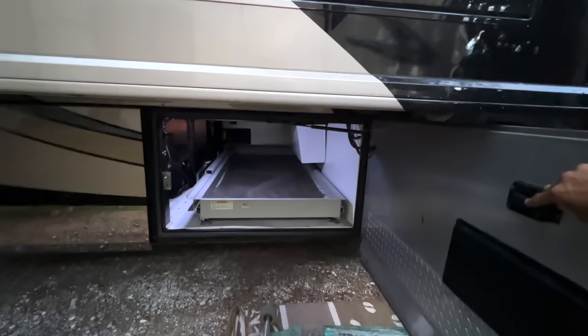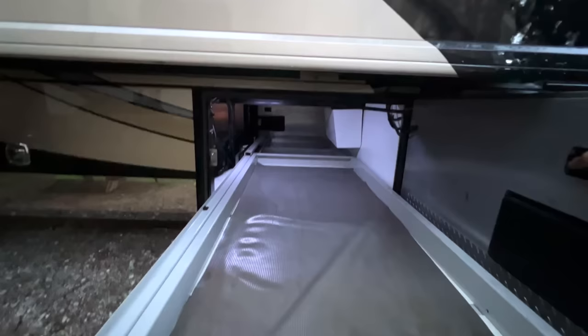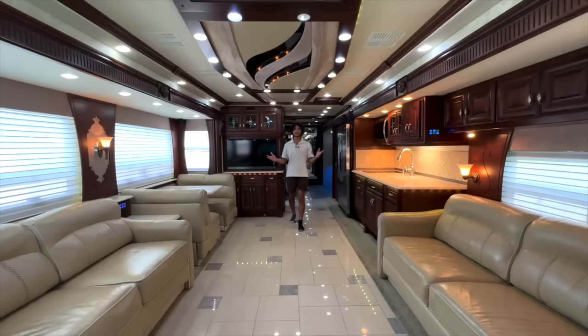This is the passenger-side view of our first large pass-through storage compartment. We've got upgraded LED compartment lights, and all you do is click a button and slide out that big slide-out tray. This coach has two large pass-through storage compartments, both with this electric slide tray.